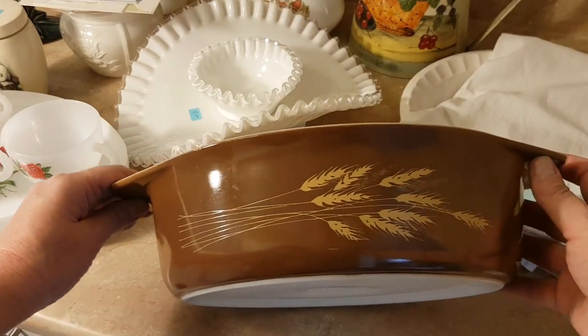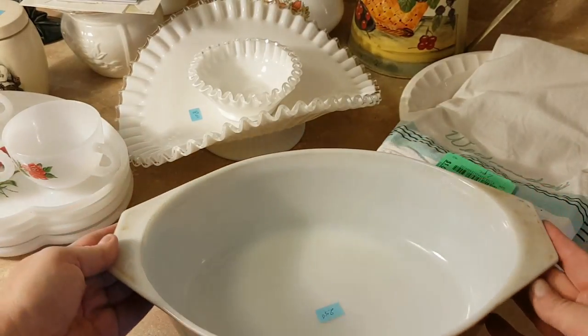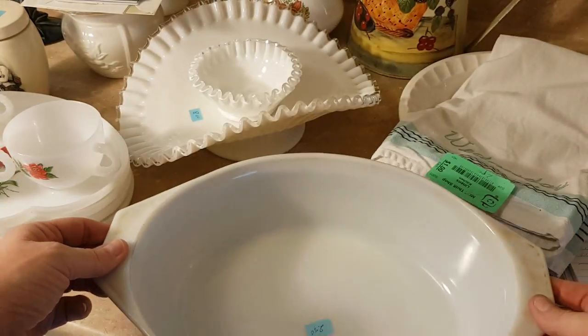This is a bigger Pyrex casserole — again, no lid, but I paid $2.50 for that.